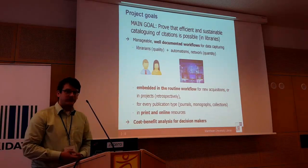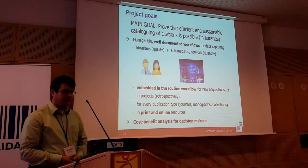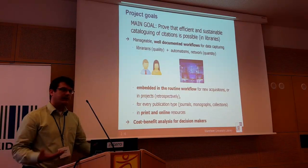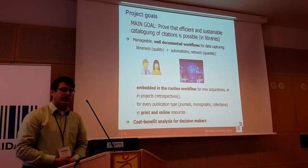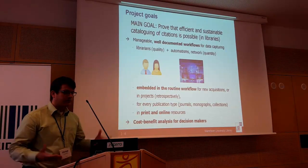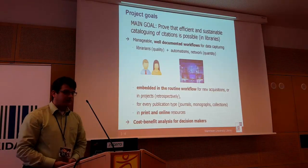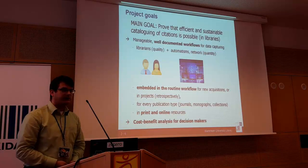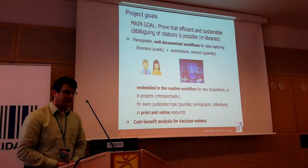We want this to be embedded in the routine workflow, so for new acquisitions — when new books are bought and coming into libraries, or maybe also new journals or renewal of journals — it should be part of this. If we solve that, you can also think of a project where you retrospectively look at some special, interesting collection and do that.